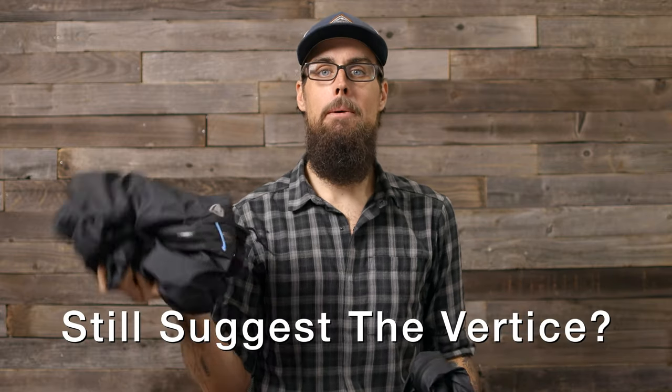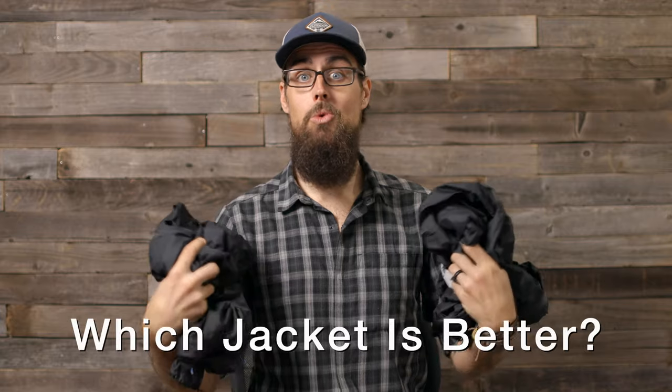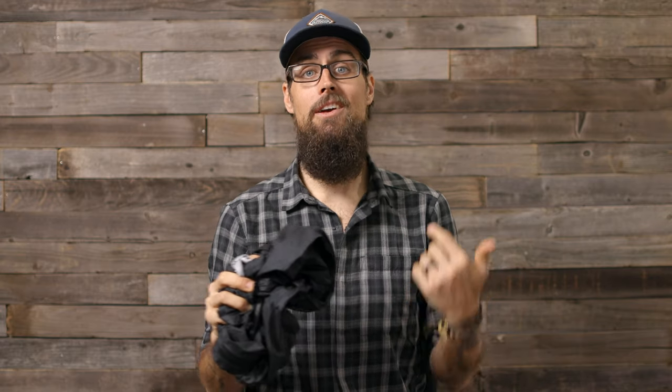Would I still suggest buying the Virtus now that I'm using the Visp? Yeah, I guess so. If you're a taller hiker with a longer torso, if you need that breast pocket, or if you really hate Velcro cuffs, the Virtus might be the better jacket for you. But for me, it's been the Visp. Which one do I like better? Definitely the Enlightened Equipment Visp. I just overall think it performs better. Sure, I hate the Velcro cuffs and wish it had a zipper pocket, but the performance has overall been better than my Virtus.